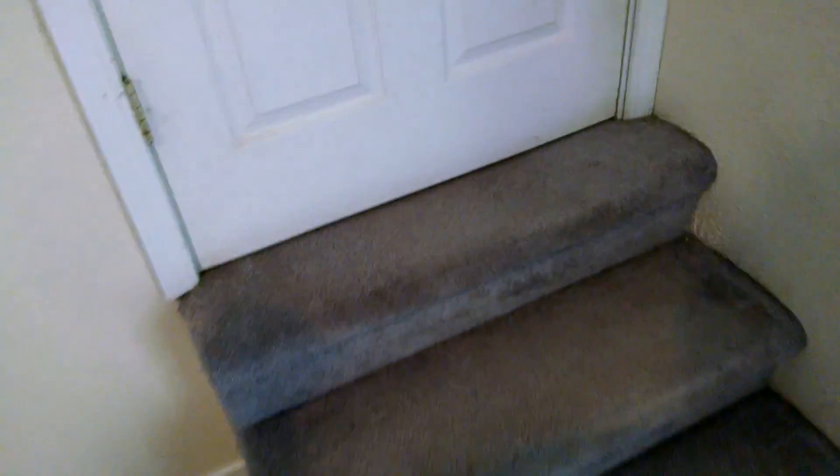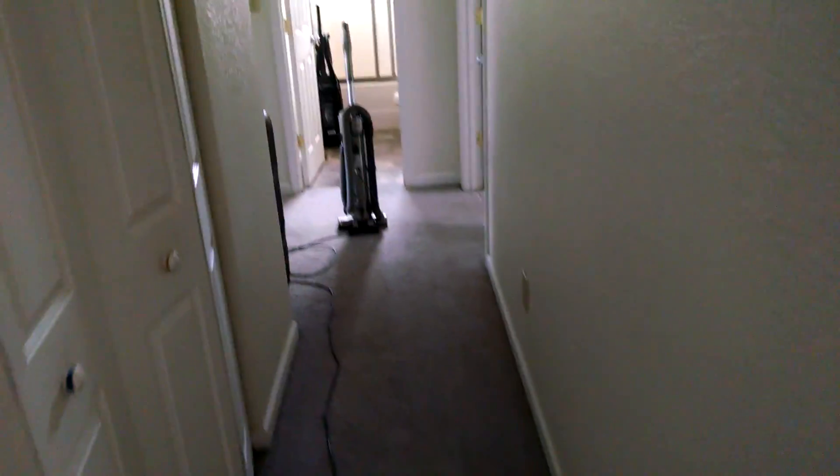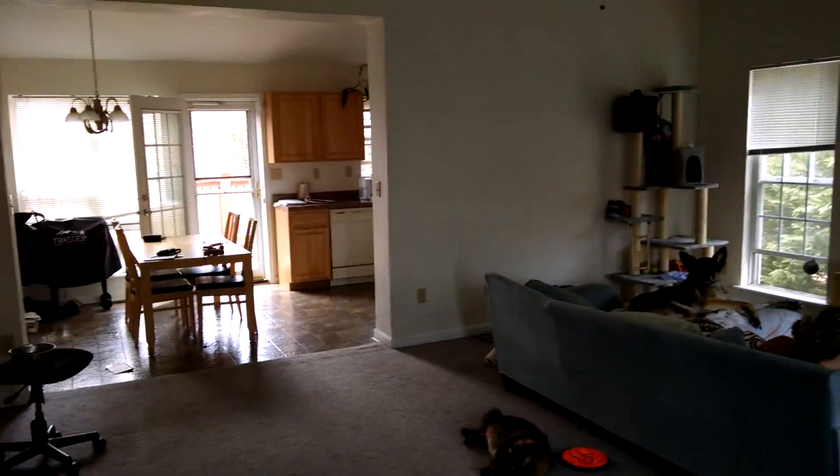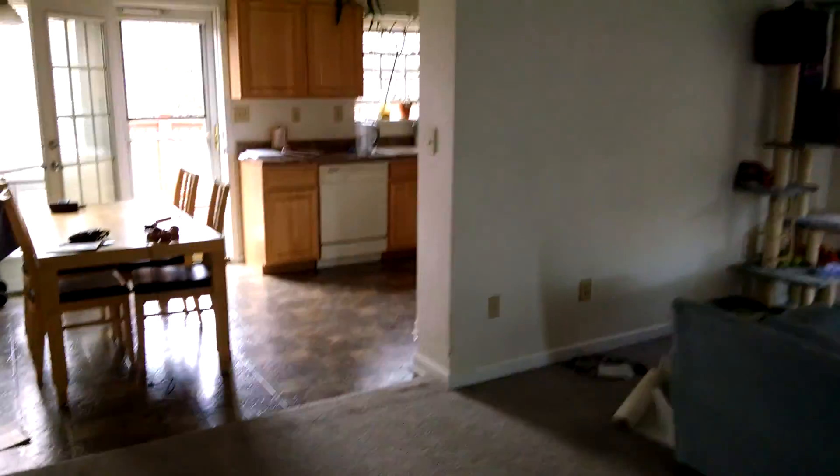The stairs are carpeted as well. It's still carpeted. And that's the wall we're getting rid of. You can see the floor is vinyl with the same carpet as downstairs.